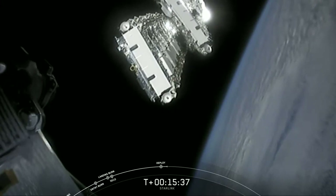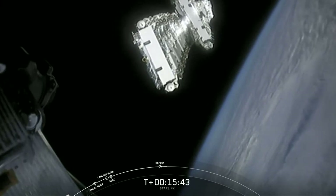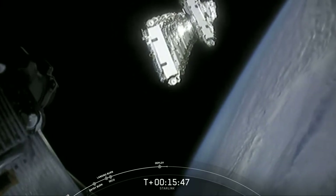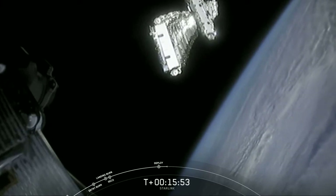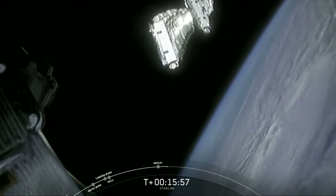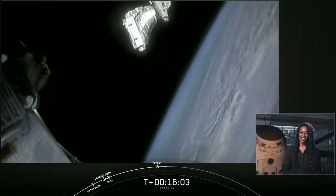Shortly after, in the next few hours or so, we're going to see the solar arrays deploy. Over the next days and weeks the satellites will begin to distance themselves from one another and use their onboard ion thrusters to make their way to their operational orbit of 550 kilometers. That image is always so beautiful and catches me each time. With that, it brings our webcast to a close.